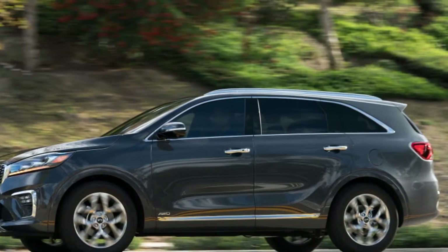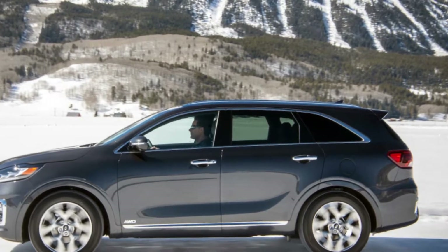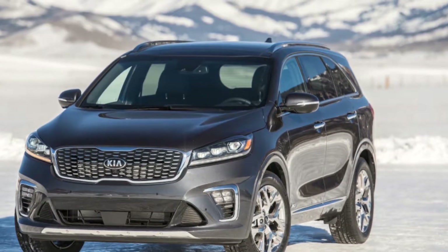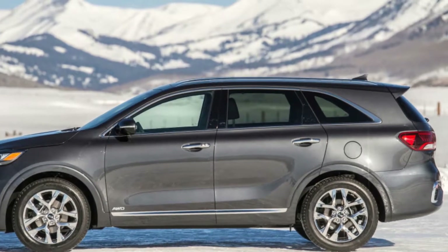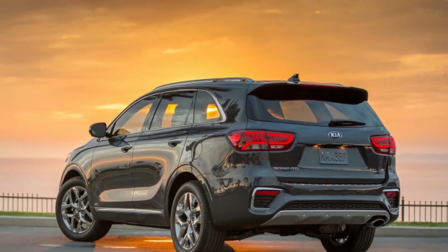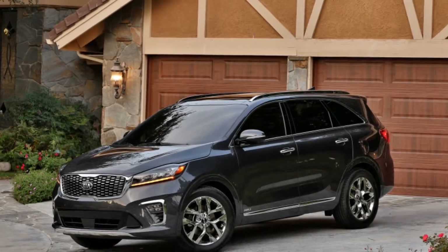Changes to the interior are even more subtle, but were even less necessary, as the 2019 Sorento continues to boast a handsome, well-made cabin that in top trims is quite luxurious. I'm curious to experience one of the lower trims to see how much of the premium vibe they share, as I've only experienced the top SXL trim — both with the 2019 in Colorado and when the current generation was launched back in 2016. Those updates include a new steering wheel (no complaints, quite comfy), a new shifter head (change for change's sake), and improved graphics for the instrument cluster. The SXL does come with a new terracotta interior color, which is quite classy, as you can see in the photos.